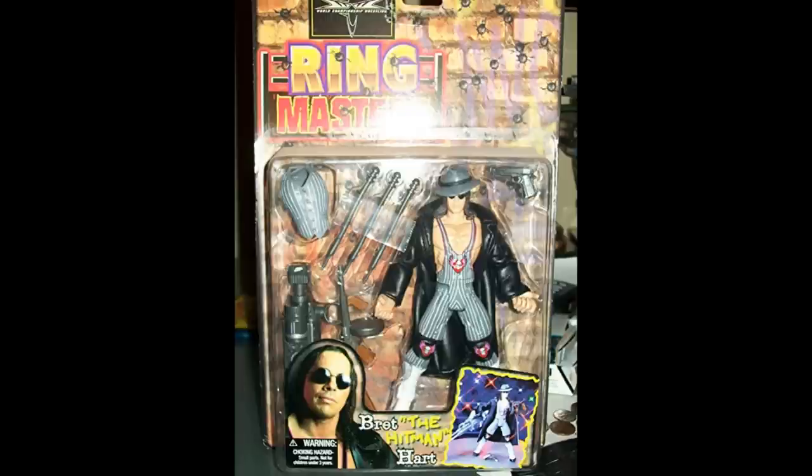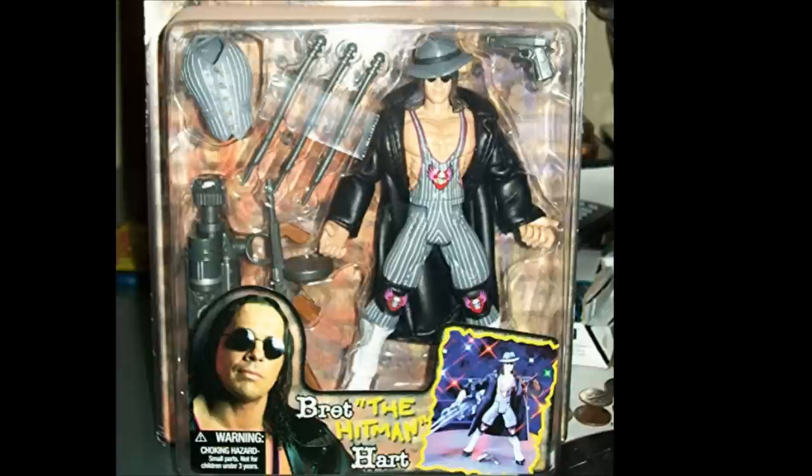Next up, we're going to talk about a series that is WCW — but WWE bought WCW, so technically it's WWE figures. This is the WCW Ring Masters action figures. These were very interesting, awful, and hilarious, all wrapped up in one, sort of like the Maximum Sweat figures. It's pretty much a play on the gimmicks of the wrestlers themselves. You can see here Bret the Hitman Hart — he's an actual hitman. He's got the trench coat, a Tommy gun. He's a professional wrestler who comes with a machine gun so he can gun down every opponent.